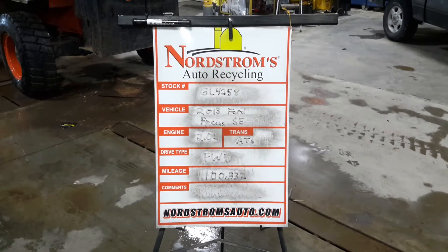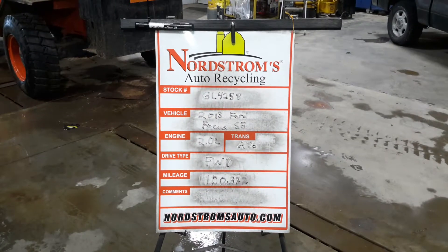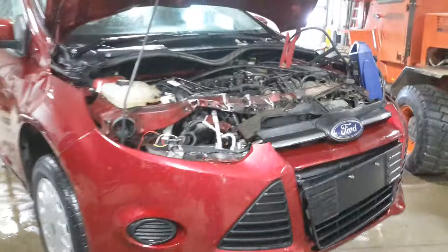Stock number GL4258, 2013 Ford Focus SE, 2.0 liter, automatic 6-speed, it's front-wheel-drive with 100,332 miles. Red in color, damage to the front.